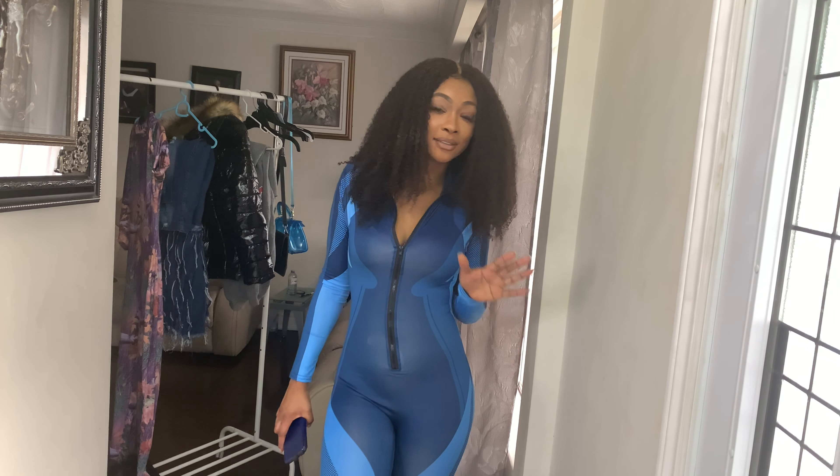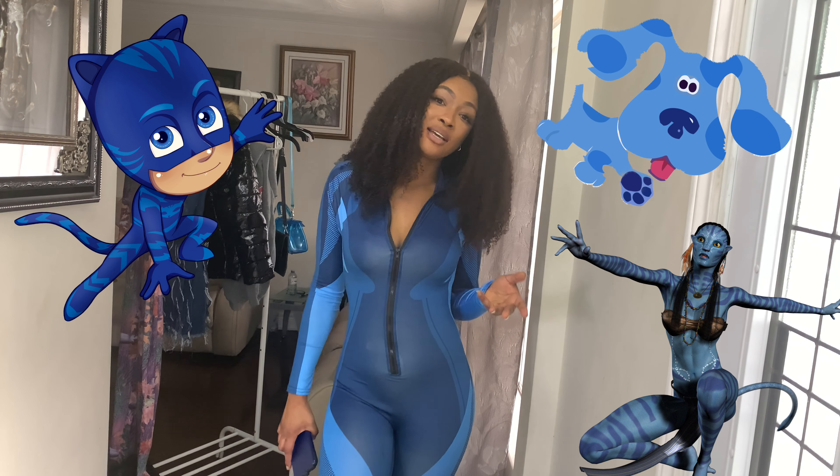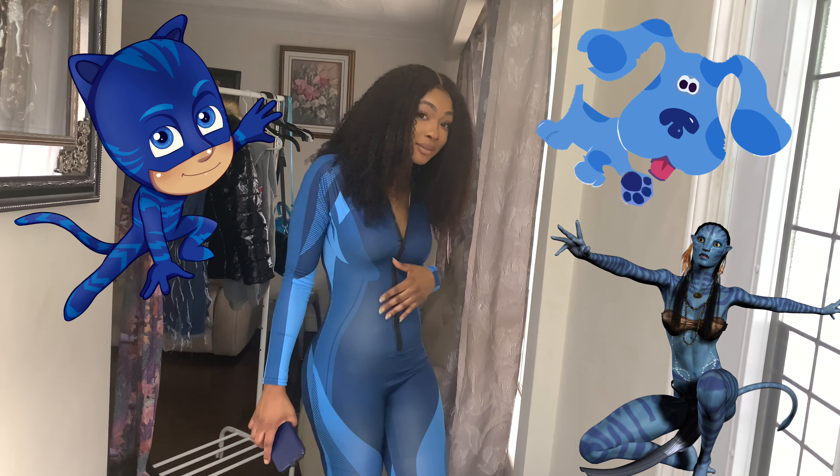This one is definitely giving PJ Masks, Avatar, and maybe like a little bit of Blue's Clues type of vibe.